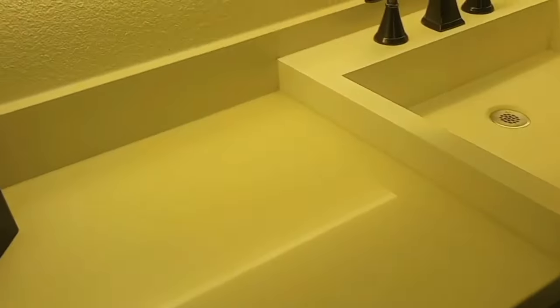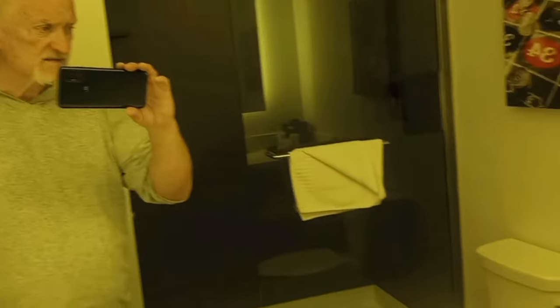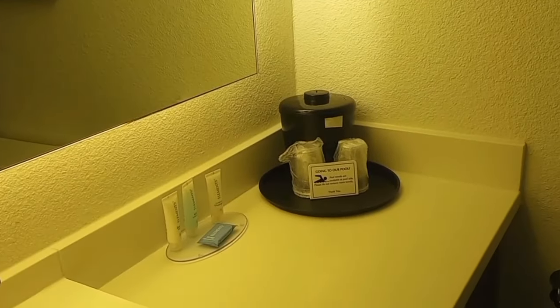Going to the bathroom here — I've got a hair dryer there for my flowing locks of hair. Take a look at the shower — there's one of those square shower heads that gives you that rain effect. Looks clean.